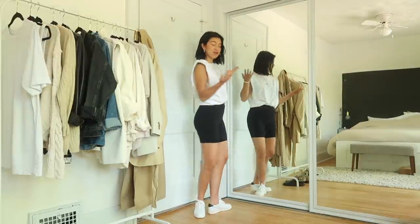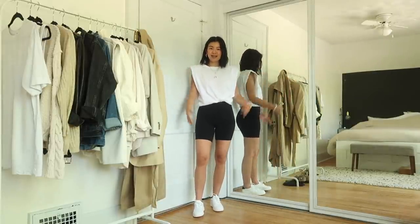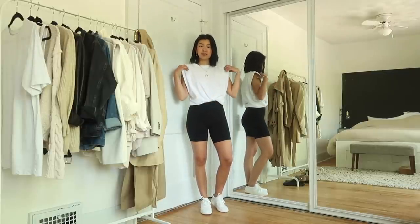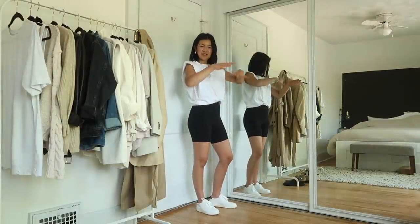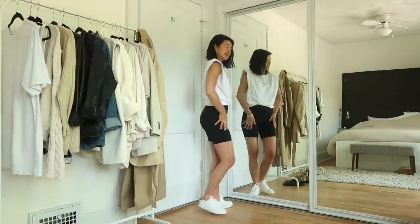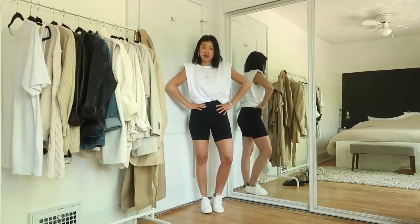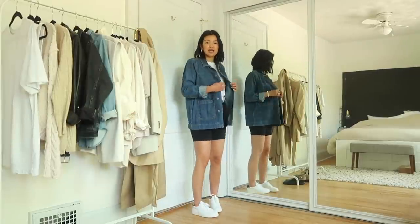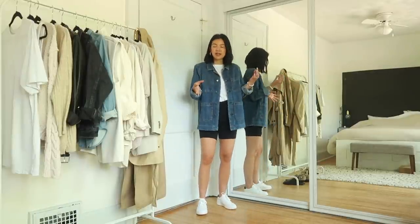Here are two of spring and summer's biggest trends together: the muscle padded tee and bike shorts. I tucked it into the bike shorts because this shirt doesn't fall over them nicely — it gets tight around the hip and butt area. It looks really cute tucked in because you have the strong shoulder, you show a little bit of a waist, and the bike shorts just go down really cleanly.